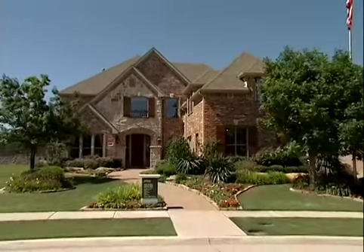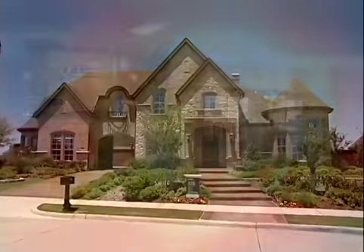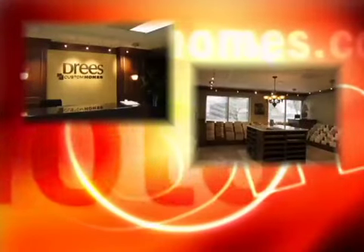Our homeowners choose Drees Custom Homes to build their custom home on their custom lot because of our wide range of plans that we offer, as well as our in-house architectural department.